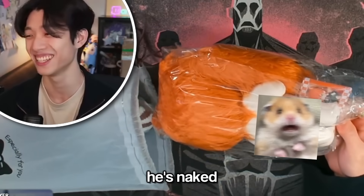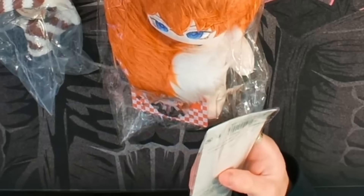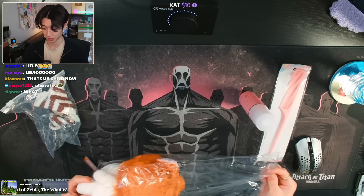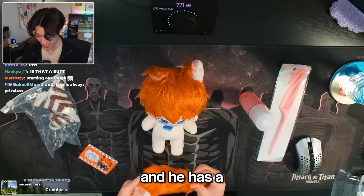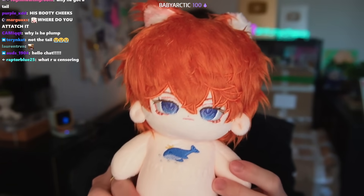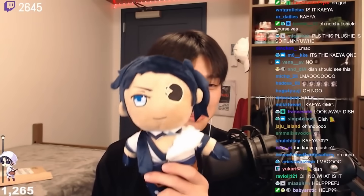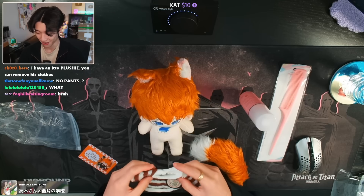Oh my gosh, he's naked! They did send clothes with him though. Let me get everything out of this box. He's actually naked — editor, we will have to censor that. He has a tail! The quality isn't terrible; I've purchased some other Genshin plushies before and this is probably on the higher end in terms of quality. He comes with a shirt but no pants. Wait, his head barely fits through the hole.